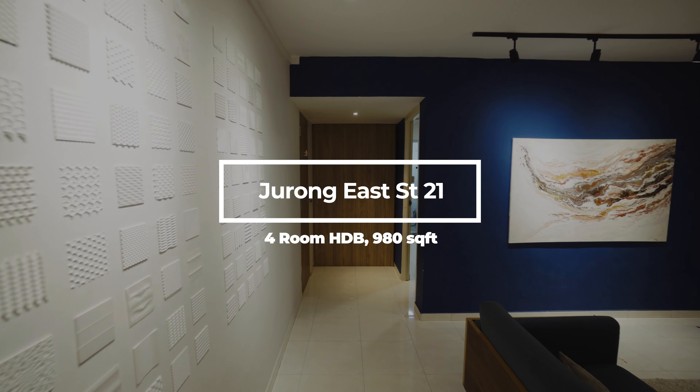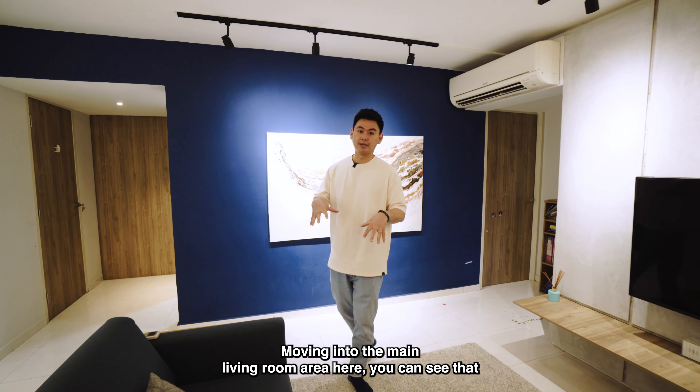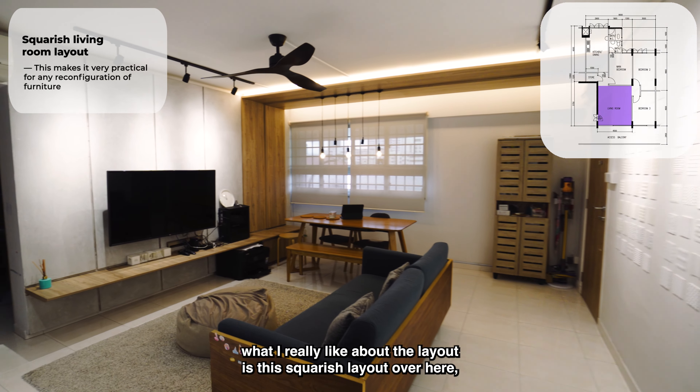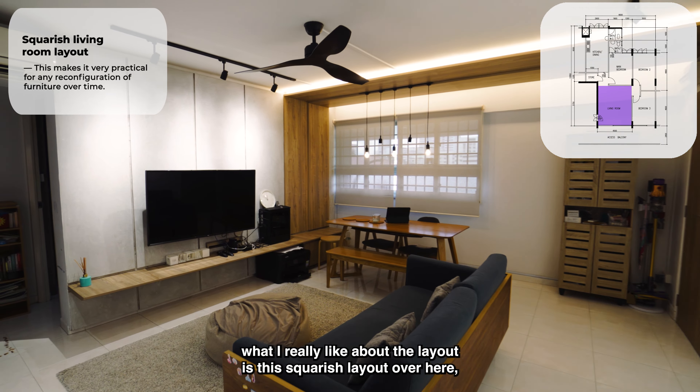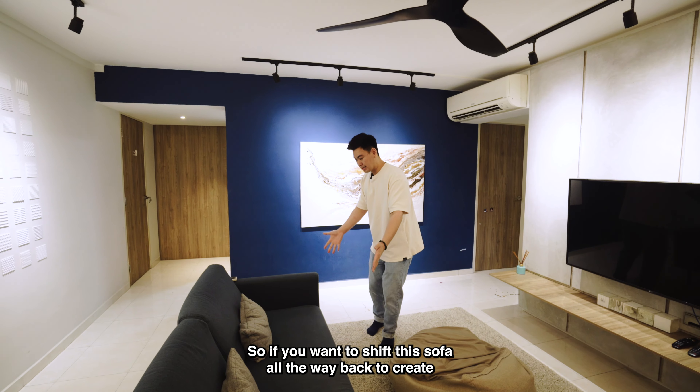Welcome to the unit. This unit is 980 square feet, it's a four-room configuration. As you walk around the house, you'll start to see the design intent of the owners — they are using more earth tones and wooden elements to bring up the warm and cozy feel of the house, while having splashes of dark blue to accentuate certain areas. In the living room area, that's this painting right here — but this painting is not for sale.